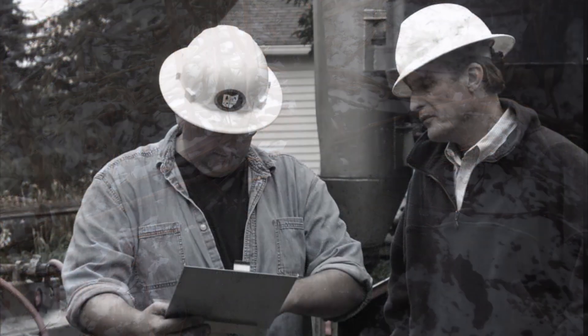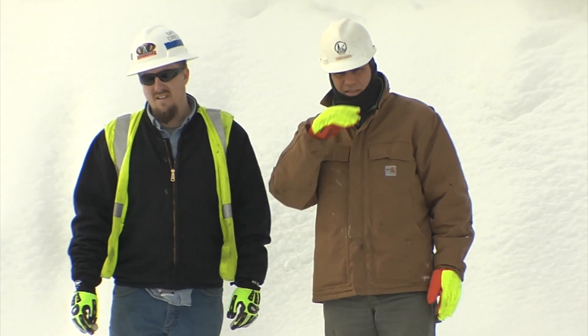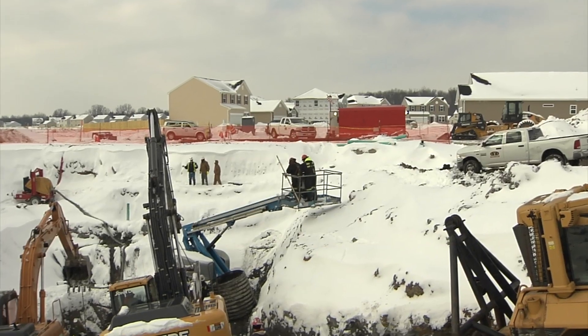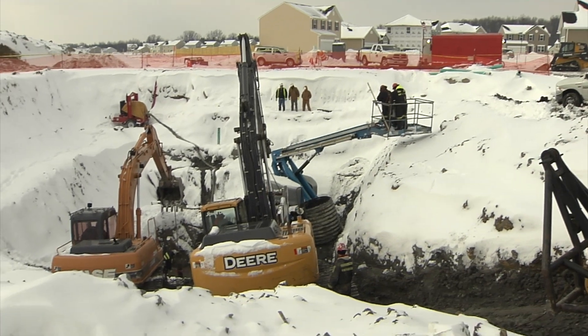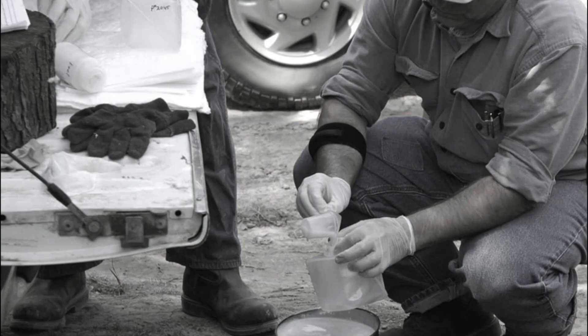Once a landowner alerts ODNR about a potential orphan well, our trained staff inspects the well site and attempts to identify an owner. If one cannot be found, the well qualifies to be plugged by the state. ODNR bids out the well plugging to a qualified contractor who performs the work under ODNR supervision.